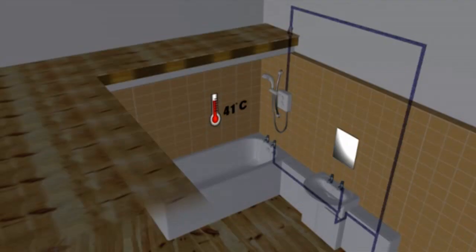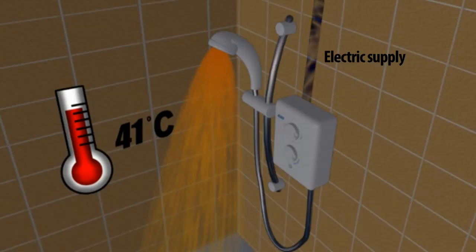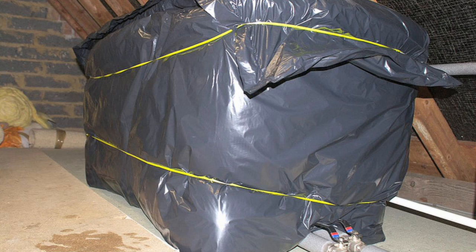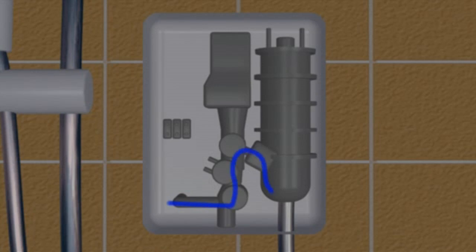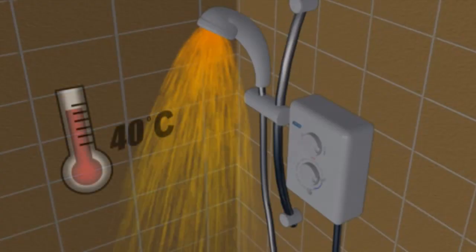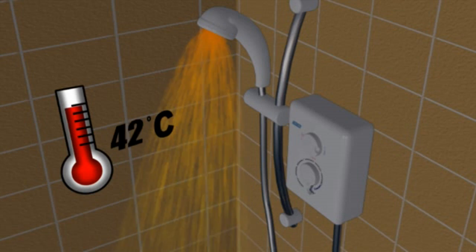There's a wide range available from Triton. Electric showers all work in the same way — they don't use preheated water. The majority require a mains cold water supply and obviously all require an electric supply. If you have low or erratic mains water pressure, you'll need a pumped electric shower, which must be fed from a cold water tank. When an electric shower is turned on, cold water enters and is instantly heated, which means you don't need to use any stored hot water and there's no wasted energy.